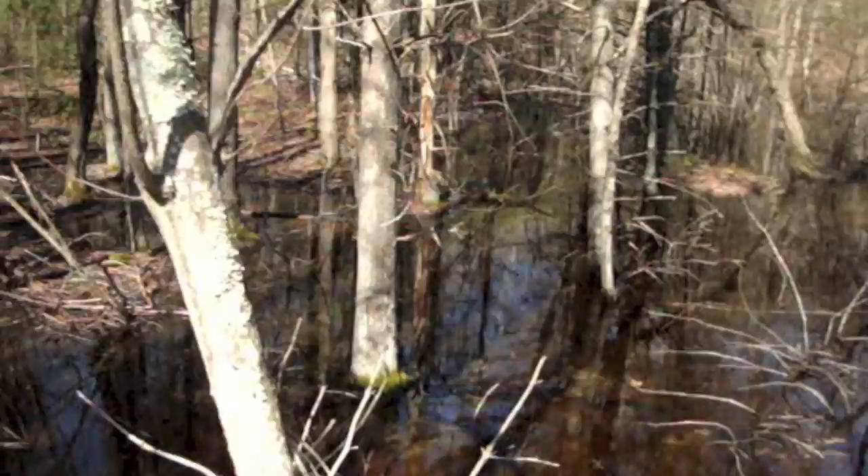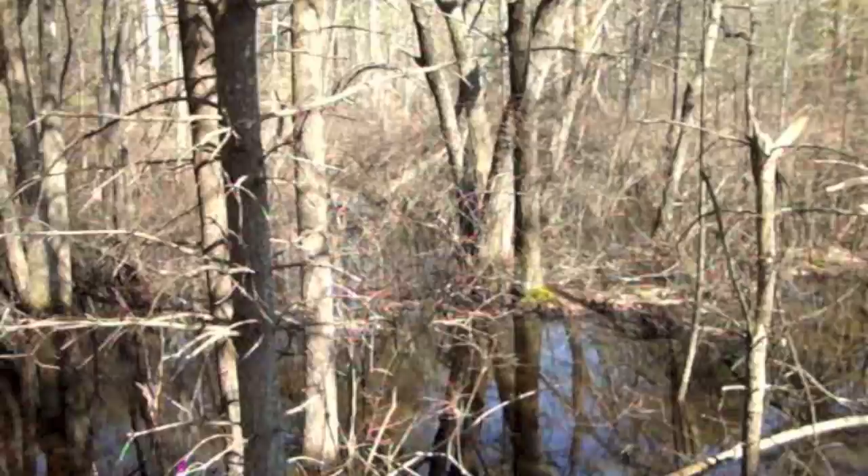Some of the wetland near the trailhead from Hudson Road. If you can hear the peepers, they are behind me.